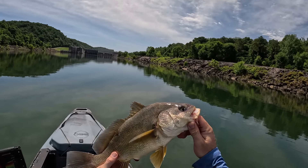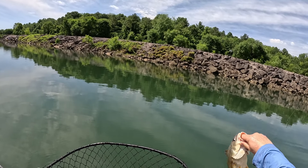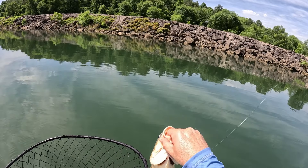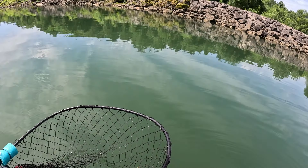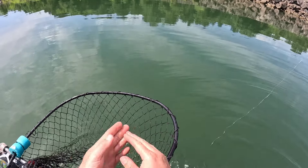My first Tennessee drum! Normally I don't get excited about drum, but I got excited about that one. See ya, buddy.